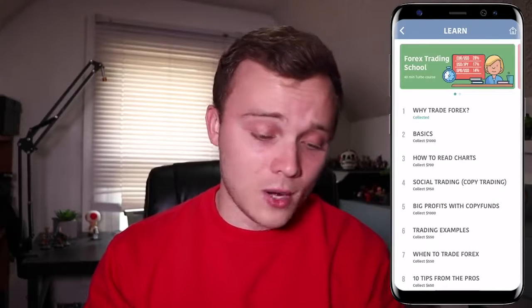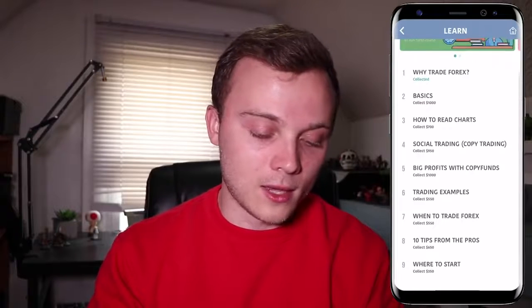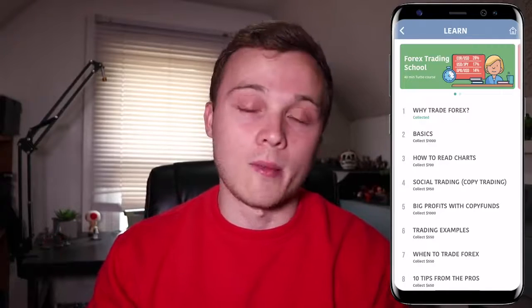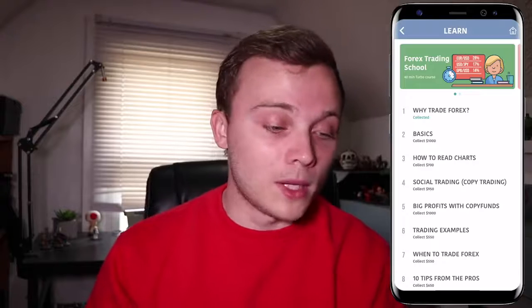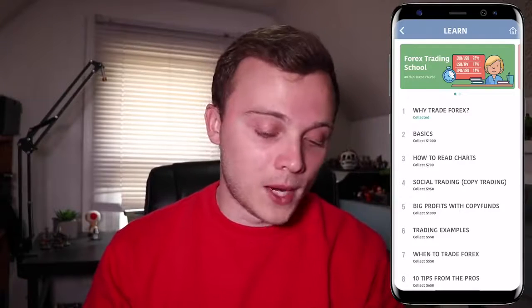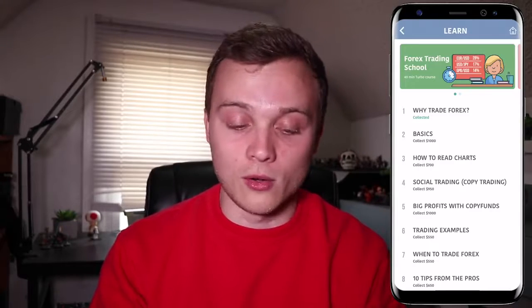If you go to the Learn section, there's a Forex Trading School, a 40-minute turbo course, and then Forex University to unlock more features. As you go through the courses you actually get more money to trade with. Rather than just letting you type in a hundred thousand dollars, this app requires you to go through different courses to unlock more trading funds. This is an innovative feature because most beginners just type in a big number and trade back and forth like crazy, which doesn't really help. It's a smart way to introduce paper trading, whether you're doing forex, penny stocks, or cryptocurrencies.